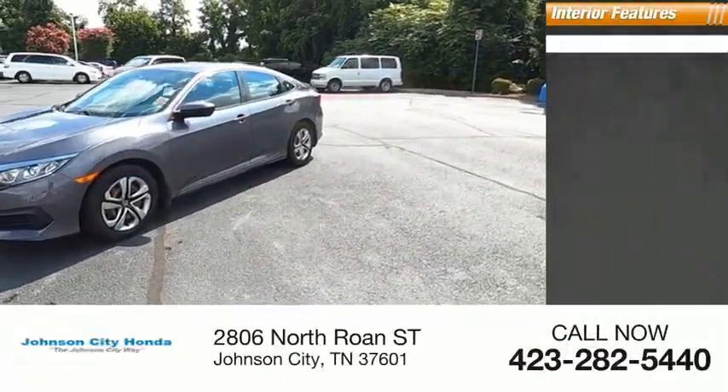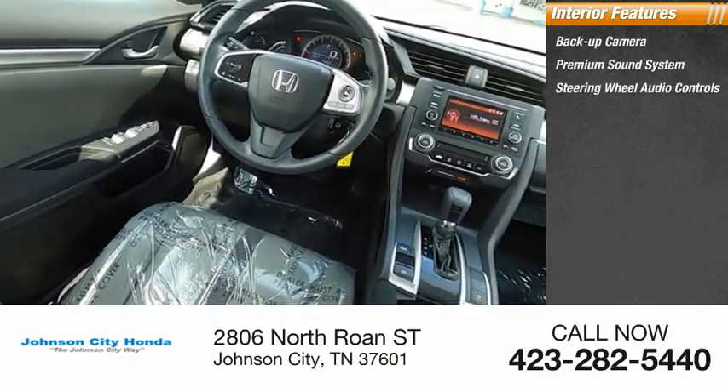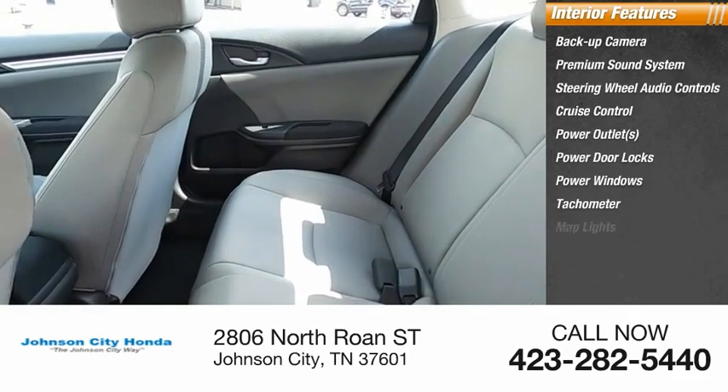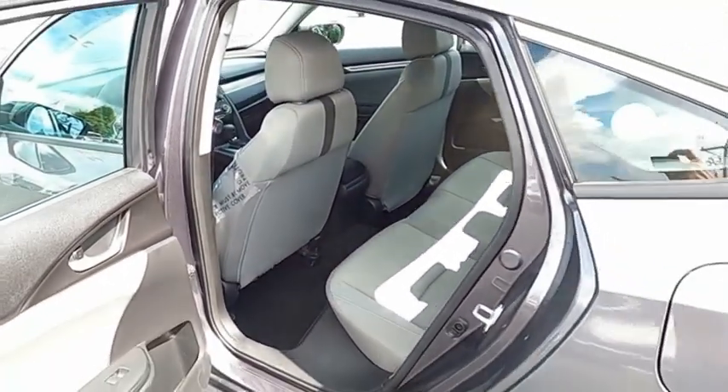Inside you'll find backup camera, premium sound system, steering wheel audio controls, cruise control, power outlets, power door locks, power windows, tachometer, map lights, climate control. Your new ride is just a phone call away.